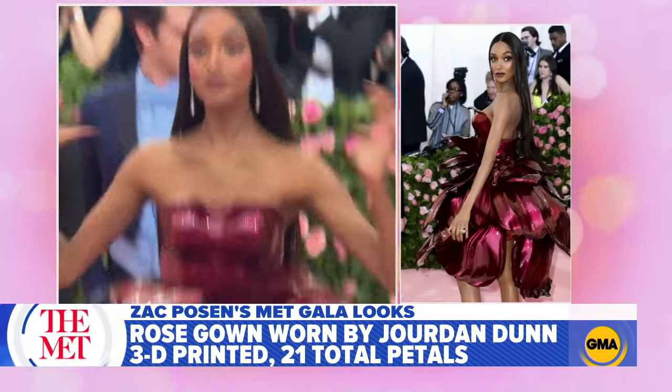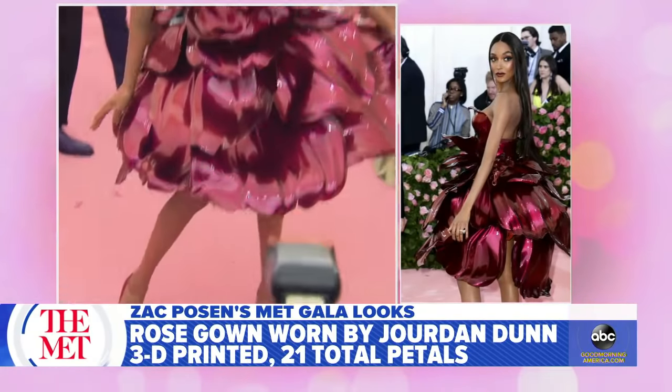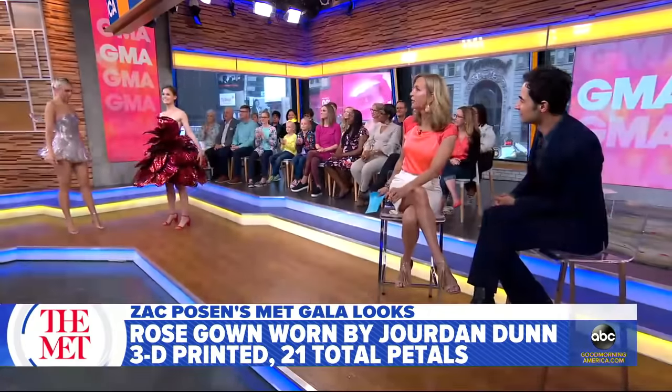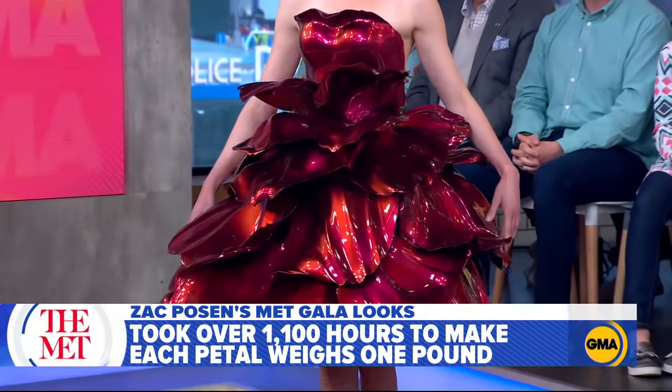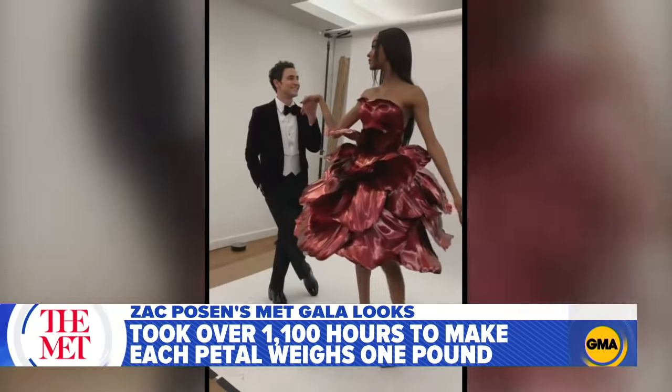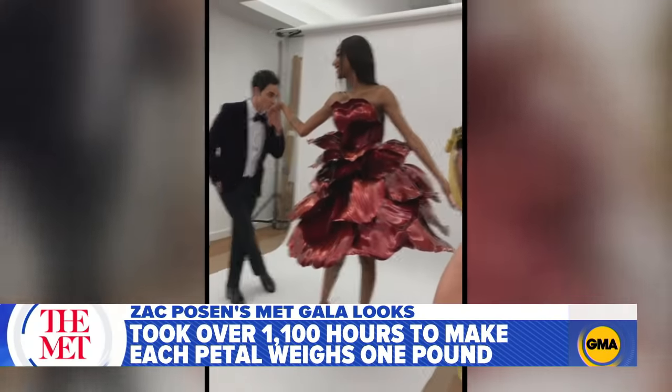And there's Jordan Dunn. Sarah, you wear it just as well, my friend, but Jordan Dunn really did wear it well. Was it comfortable? Could she sit down? We took the skirt off for dinner. This is about the art of fashion, celebrating the museum — and also camp. So over the top.